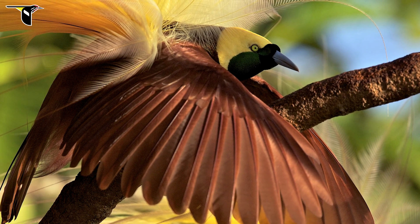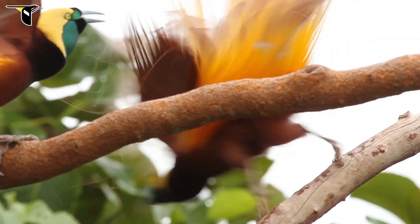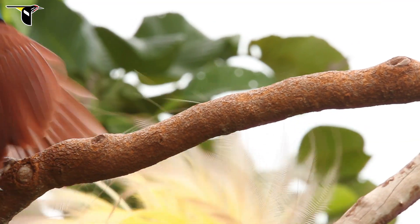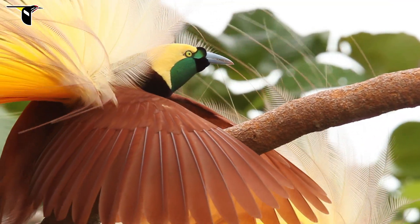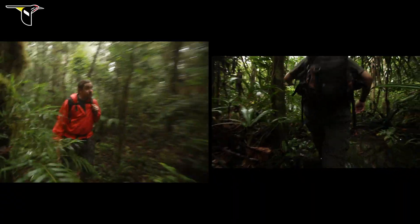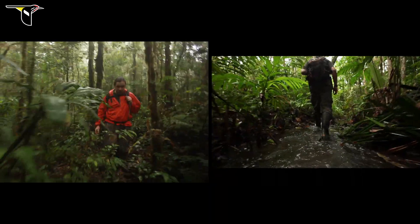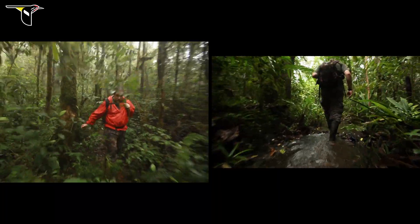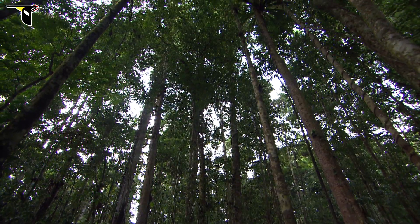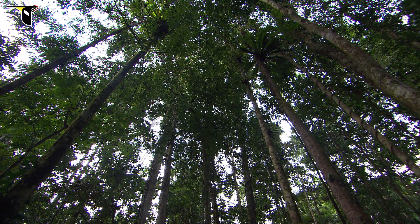The greater bird of paradise lives deep in the rainforest of western New Guinea and nearby Aru Islands. Like most birds of paradise, these creatures have evolved complex courtship displays. Like scientists, Tim and Ed have always wanted to better understand these unique birds and their mechanisms of sexual selection. But how do you study a bird the size of a crow that displays at the top of a tree 100 feet above the ground?